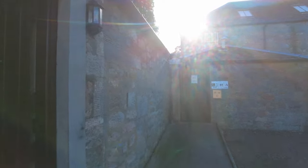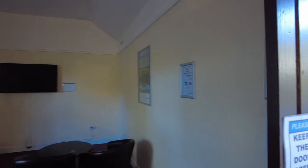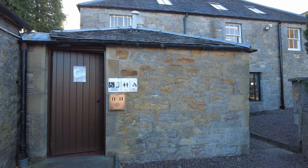Here we have a games room with some arcade-type things, a billiard table, a seating area, and a large TV, which is great. That's open from 8:30 in the morning till late at night, and then we've got some disabled facilities here as well.